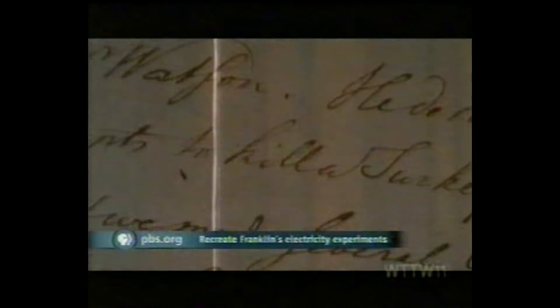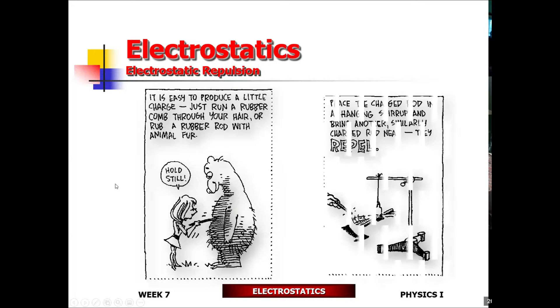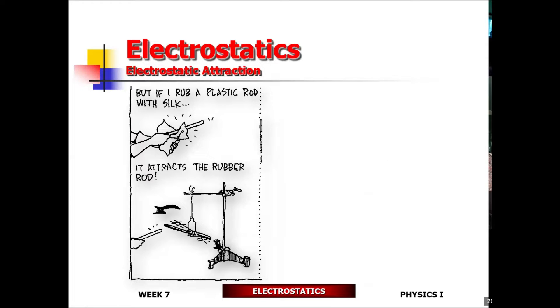Franklin puzzled over electricity for almost ten years. Why is a stream of water attracted to a charged glass rod? Can you kill an animal with an electric shock? In Franklin's time, it was known that charged objects would either attract or repel each other. Franklin thought this phenomenon could be understood if he assumed there are two kinds of charges — some like, some unlike. Unlike charges would attract — opposites attract, as we say today — and like charges would repel. How did Franklin come up with the idea of positive and negative charge?